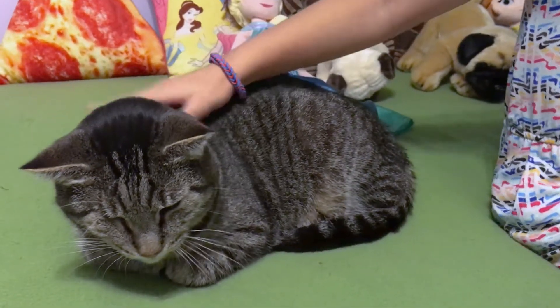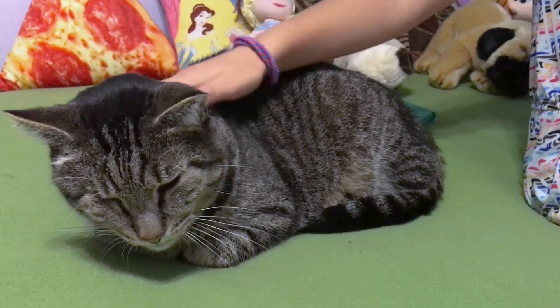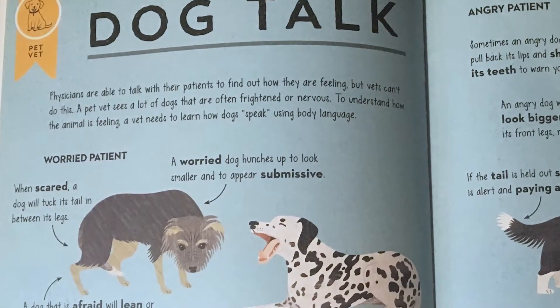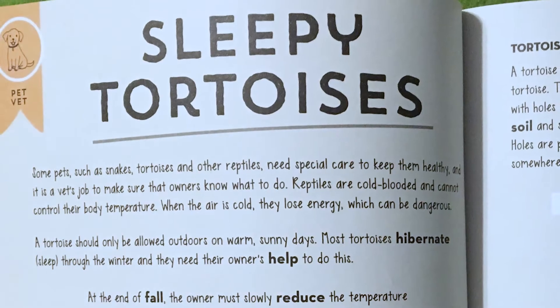What do you think our kitty is doing right now? I think he is pretty relaxed — his eyes are half closed, that means he's relaxed. There's also a section about dog talk and sleepy tortoises.